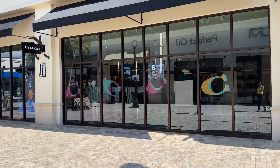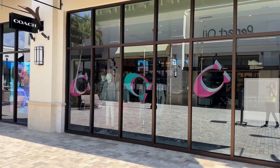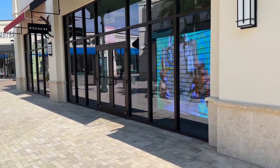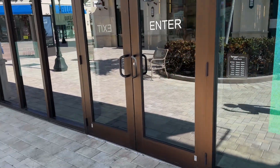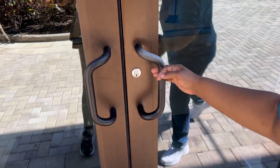Hello my shopping buddies, how is everyone doing today? As you can see, I'm gonna be browsing the Coach Outlet today, so come on in, let's go shopping.